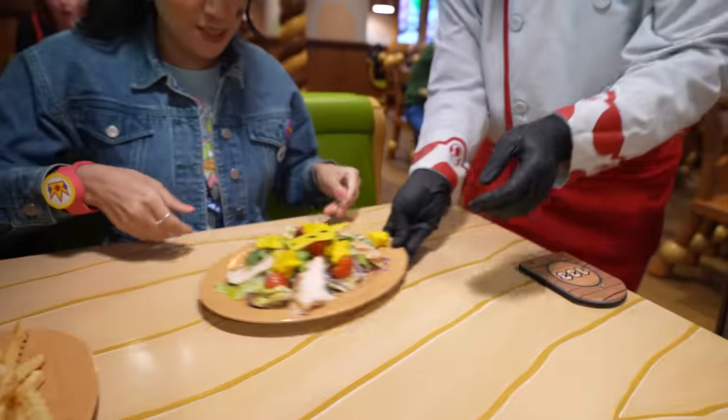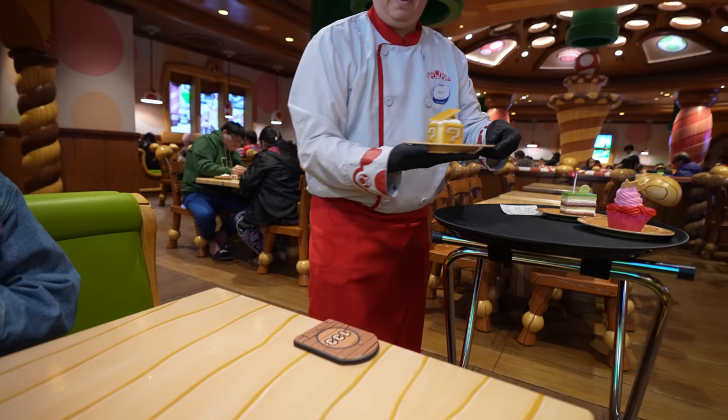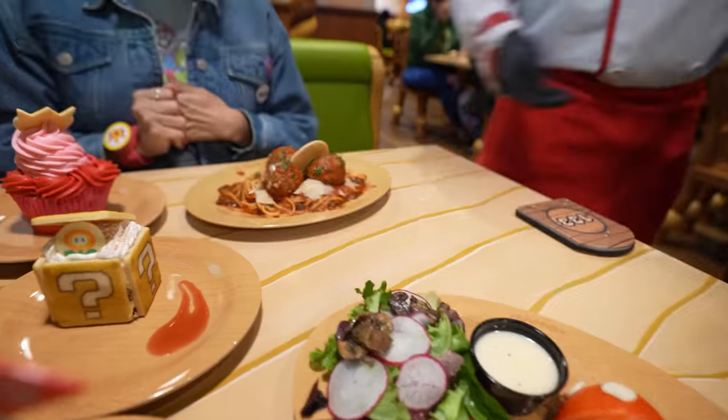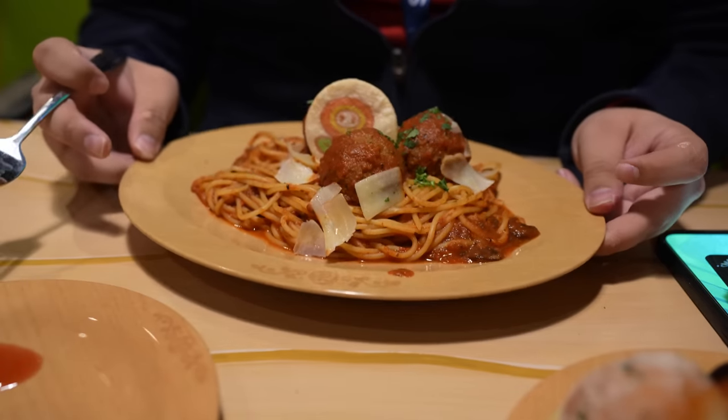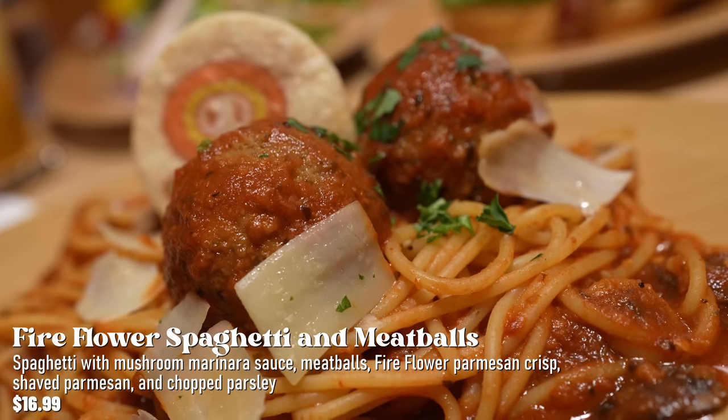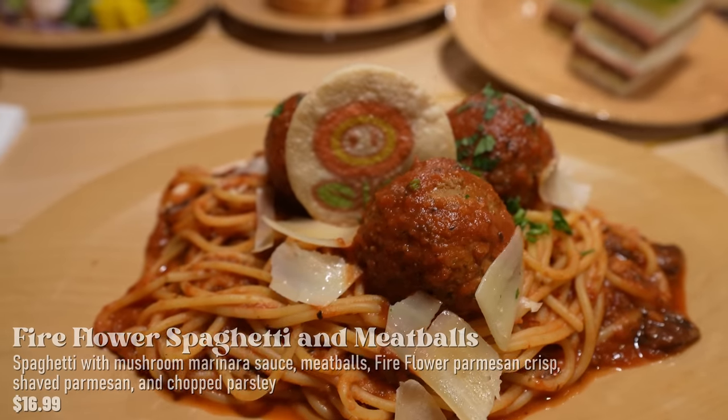Our food is arriving — a superstar chicken salad, the infamous tiramisu, and the fire flower spaghetti and meatballs. The spaghetti has mushrooms, marinara sauce, meatball, fire flower, and is shaved with parmesan and chopped parsley. All the food here looks phenomenal — it's very Super Nintendo, Super Mario inspired. I love it! We're trying all these foods so you don't have to. We'll let you know what's good and what's not, but if you want to help us out, don't forget to subscribe.